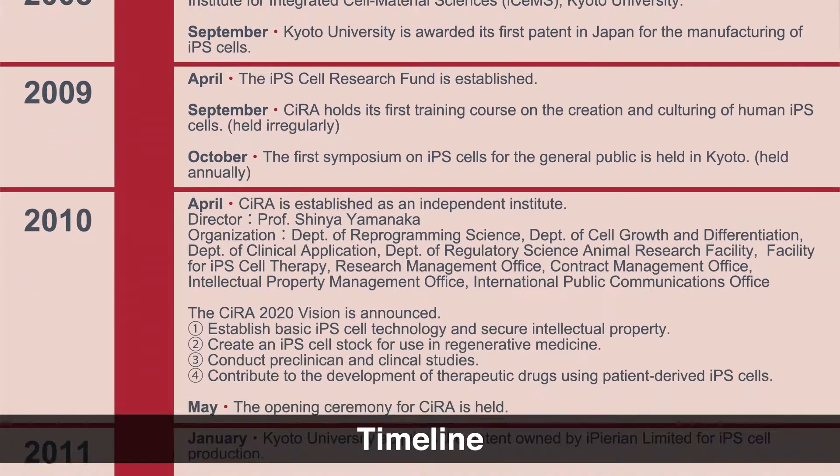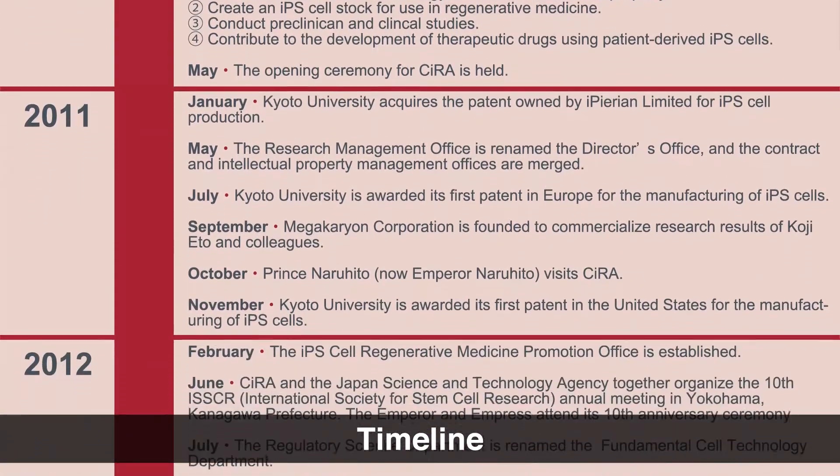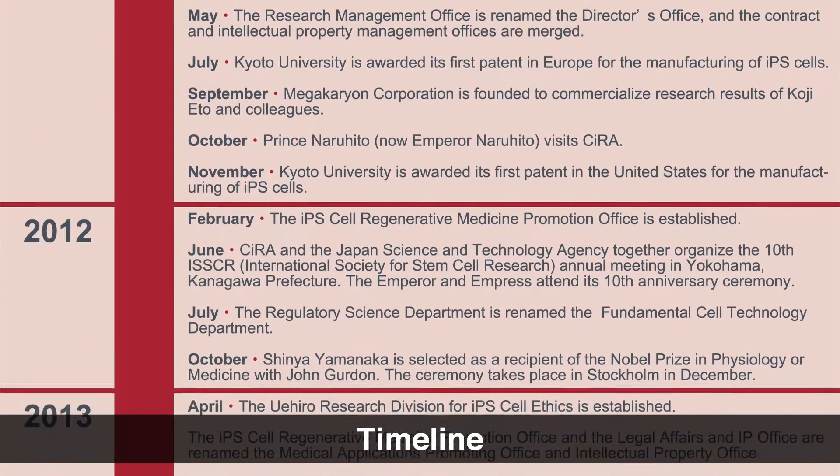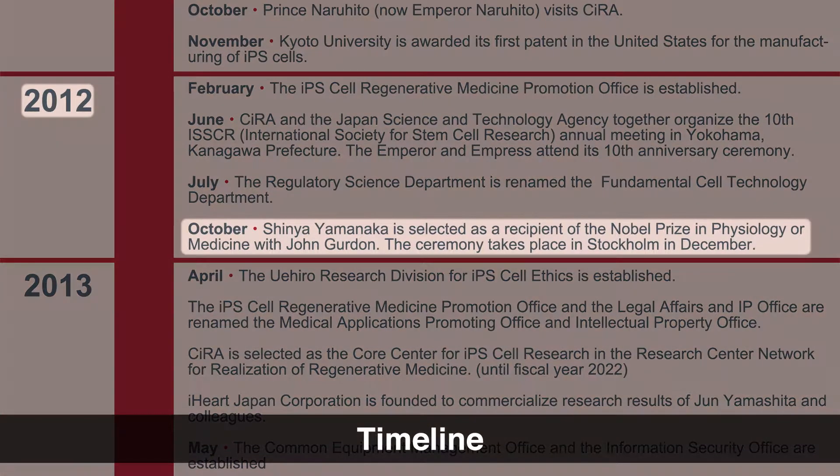In 2012, CIRA director Shinya Yamanaka was awarded the Nobel Prize, which he shared with John Gurdon, for the discovery that mature cells can be reprogrammed to become pluripotent. That marks nearly half a century between discoveries made by the winners. It was also an unprecedentedly short time for a discovery to receive the award.